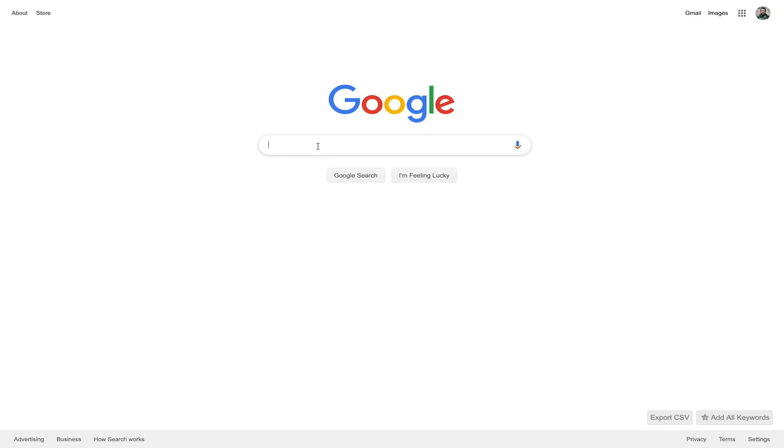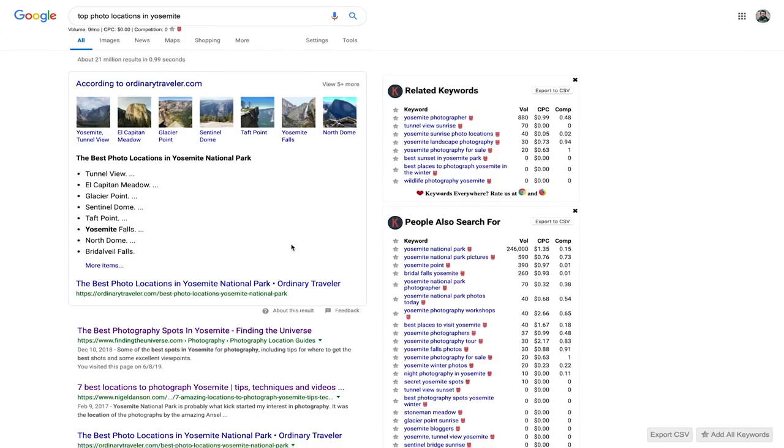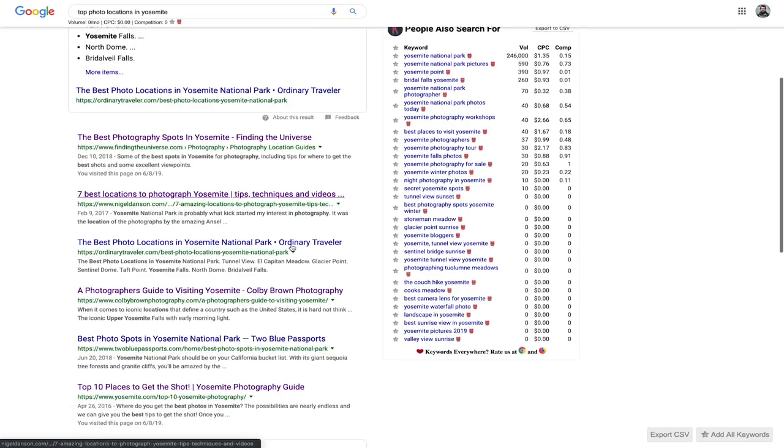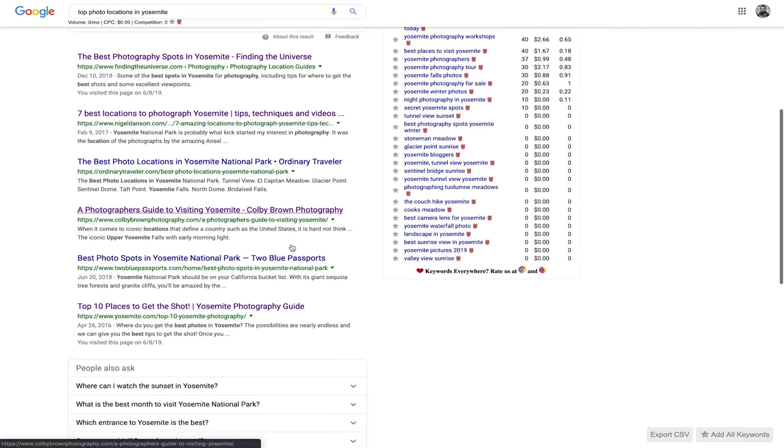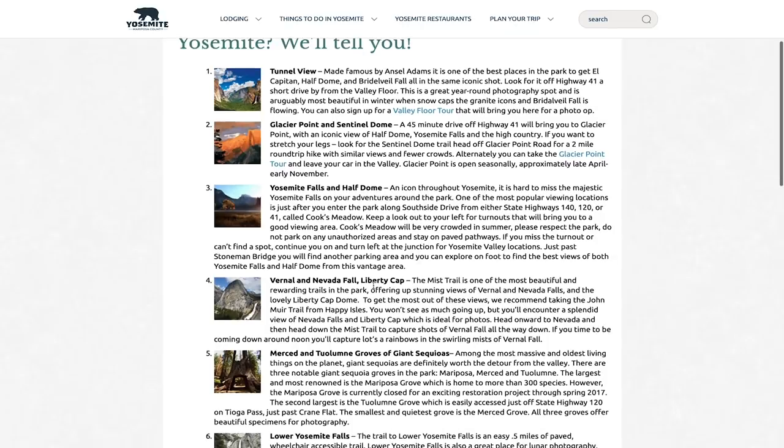What I usually do is hop over to Google and just type in some variation of, say, 'top photo locations in Yosemite,' just to pull up some information. As you can see, there's a lot of great stuff here — there's always a ton of articles. I always just read about them, look at photographs. There's always good information about the specific location, maybe the best time to shoot it, and pictures about it. I go through this research process to try and narrow down exactly what I want to shoot.